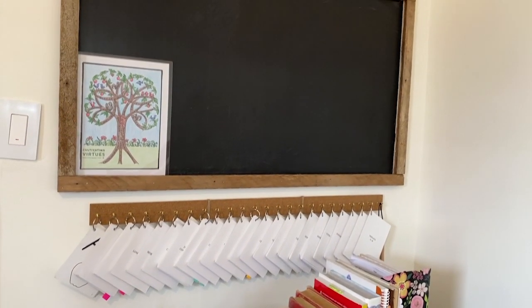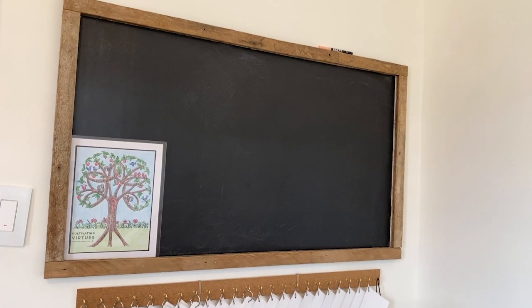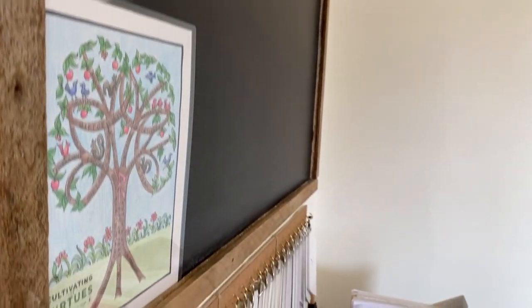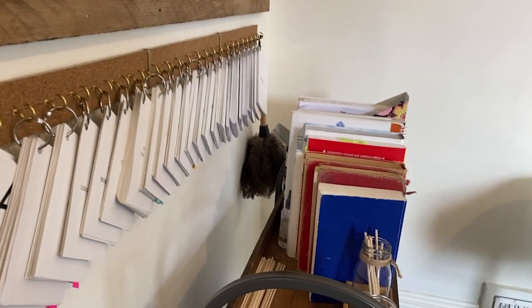When I was trying to decide on a layout for this room, I kept seeing photos of beautiful chalkboard spaces with lovely bookshelves. I love the look and wanted to be able to write down our memory verses or the virtue we're working on each week. We actually made this chalkboard — we used part of an old office board my husband had, and the frame is actually made out of wood lath from a wall we took down in another part of the house.